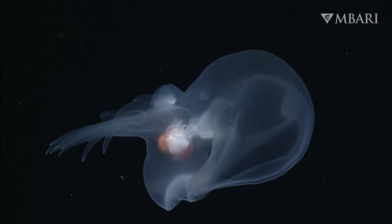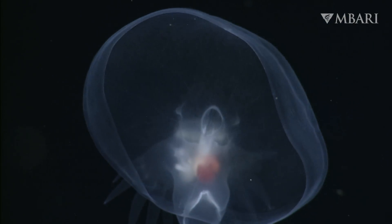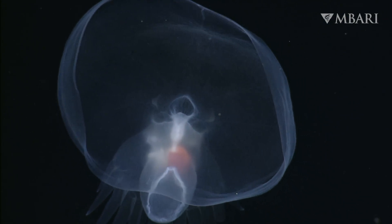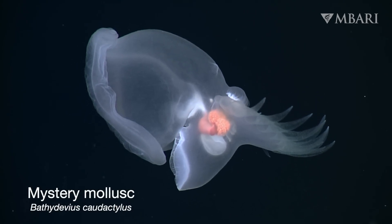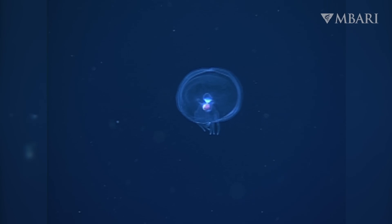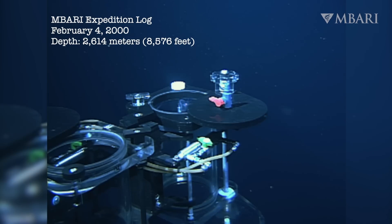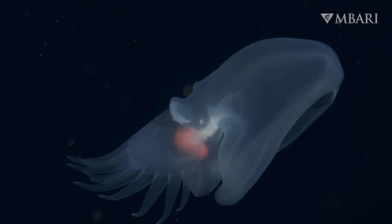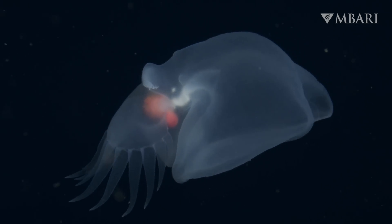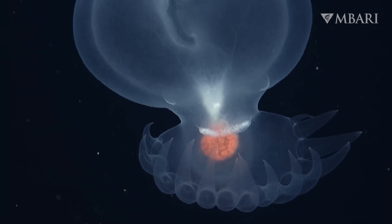MBARI's deep-sea explorations have revealed an astonishing array of animals, but our latest discovery is one of the most remarkable yet. Meet the mystery mollusk, Bathydevious caudactylus. We first encountered this unique animal in early 2000, while exploring waters a mile and a half below the ocean's surface with our remotely operated vehicles. We were mesmerized by the animal's ethereal movements, but the curious combination of body features left us mystified.